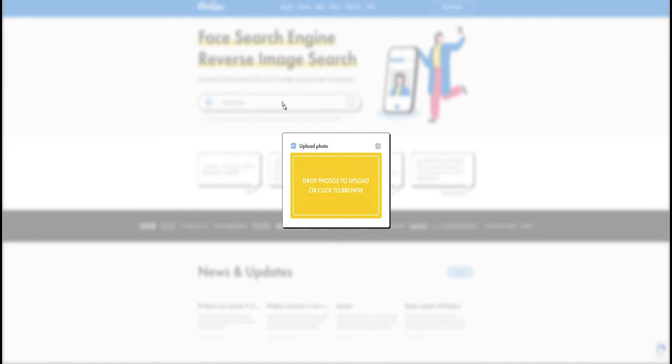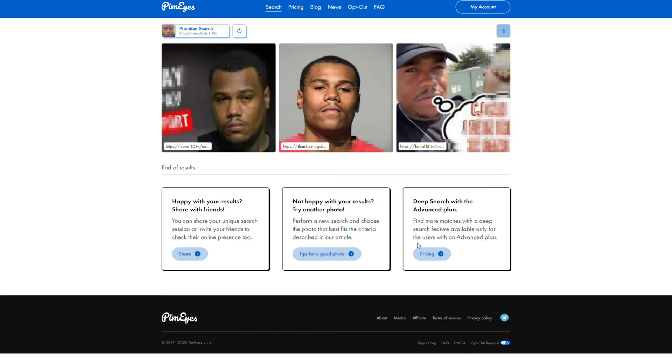The good thing with PimEyes is that I can load in more than one image at once. We'll finish up with this picture right here — that should be good. Okay, so I have three images total. Let's go over to PimEyes and I'm going to load all three of these images into the PimEyes search. I'll just do another one here and then the third one. Okay, so I'm going to start the search. All right, we have three results right here. It looks like this third one could be him.